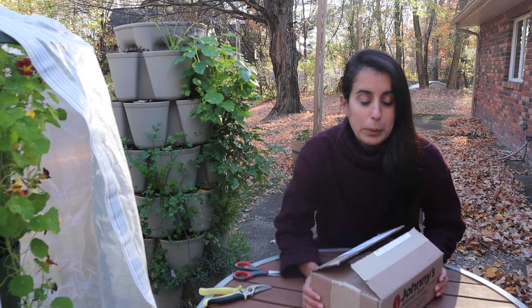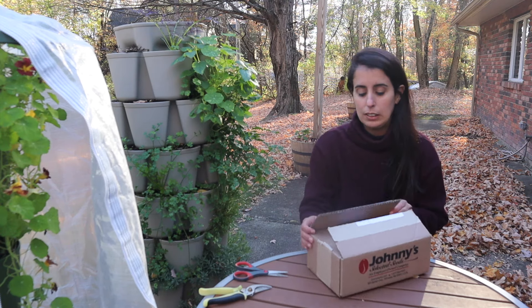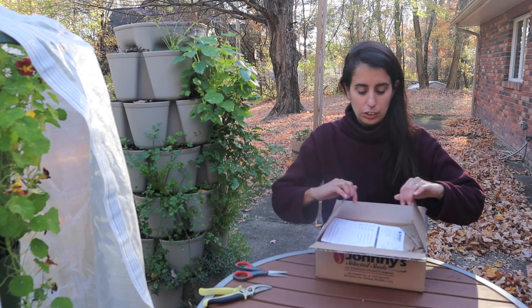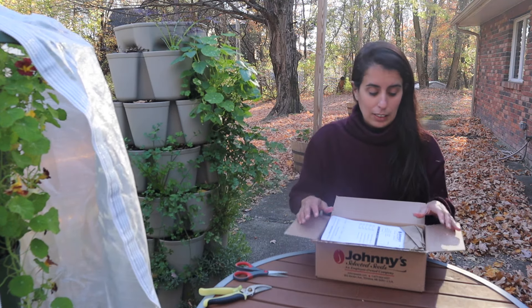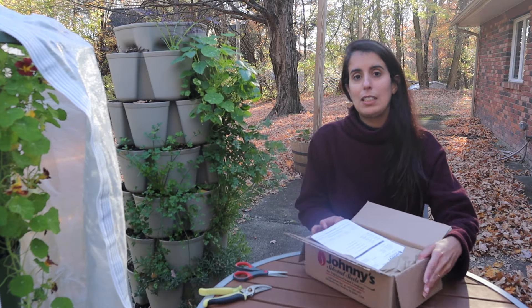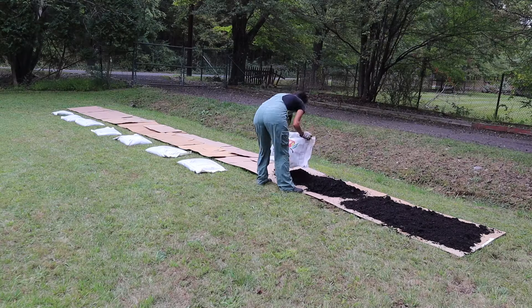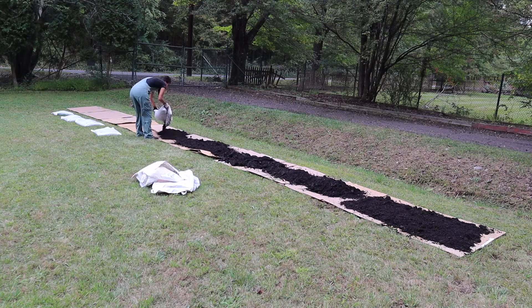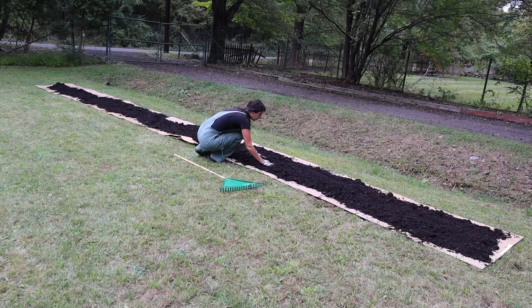Now we're going to open the second package from Jonny's, and this one is kind of special because it's for something I've never really tried before. We are starting a brand new garden next year — we have a lot of grass and we have to prepare the space for planting. I made a no-dig raised bed with some cardboard and compost, laying down cardboard from our move and some free compost from friends. I'm planning to do a second one next week as well.